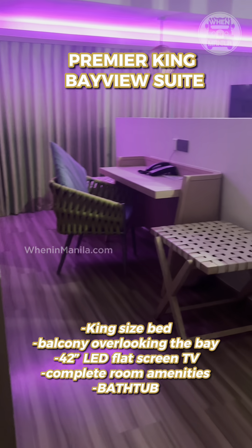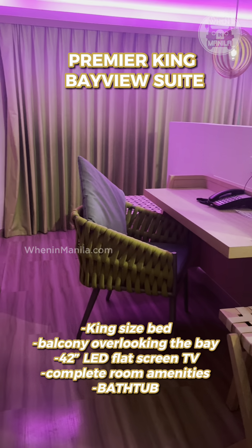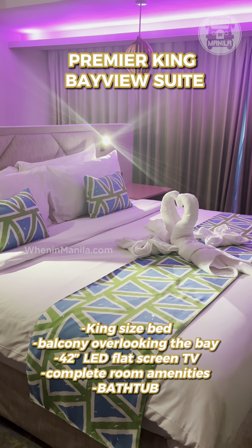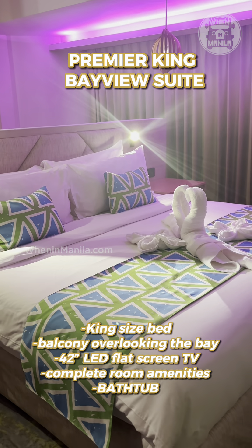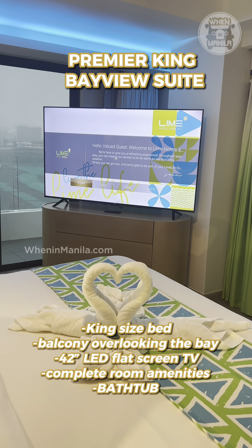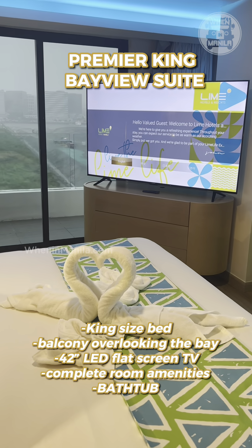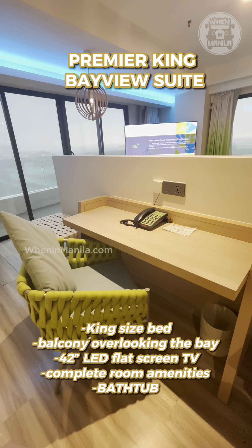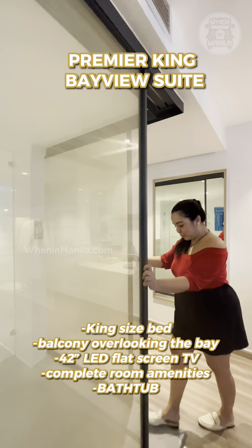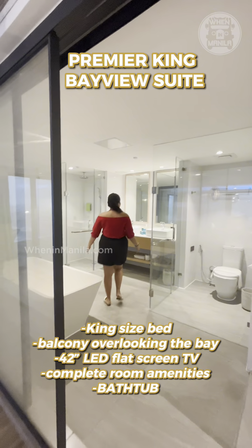The next room is actually bigger. It's called the Premier King Bayview Suite. This style may look like it's really for couples who want some quality time, but it's perfect for family as well with its king size bed. Everything's techie as well with their smart control so that you can control everything inside the room. We also have a flat screen TV bigger than the first room and a spot where we could work as well, but of course we won't work for today's video.